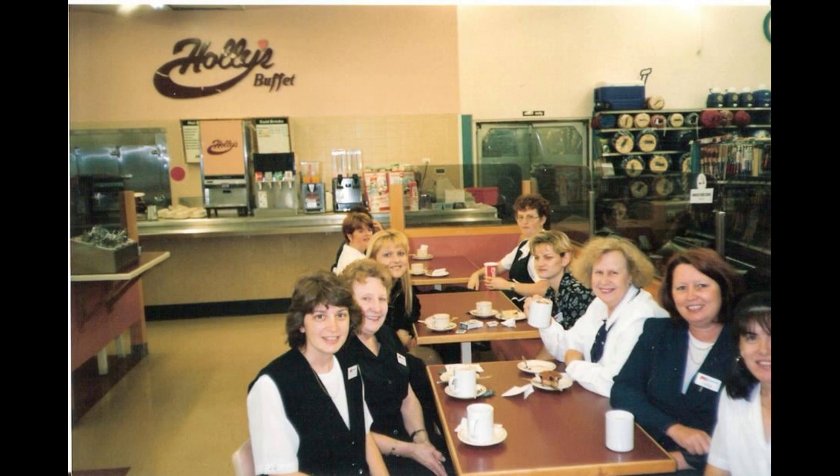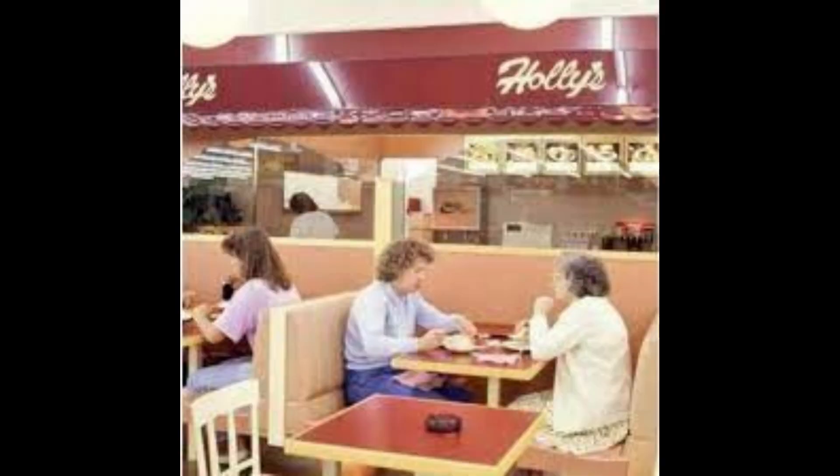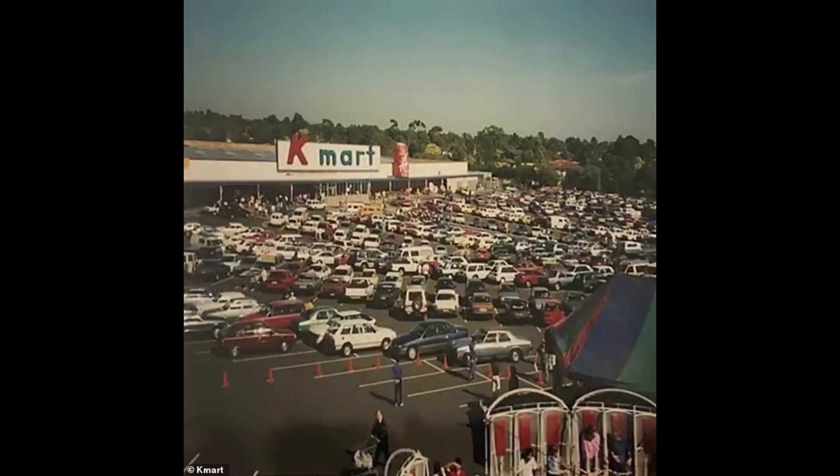Welcome to this feature presentation on Holly's Cafe. Holly's Cafe has developed a cult following online despite no longer existing. This presentation contains some very rare footage. Anyone growing up in the 80s or 90s will fondly remember the iconic Holly's Cafe located inside Kmart and Super K stores around Australia. But from the late 1980s the cafes progressively shut their doors, with the last Holly's at the Horsham store in Western Victoria closing down on the 25th of June 2010 after 23 years of operation.